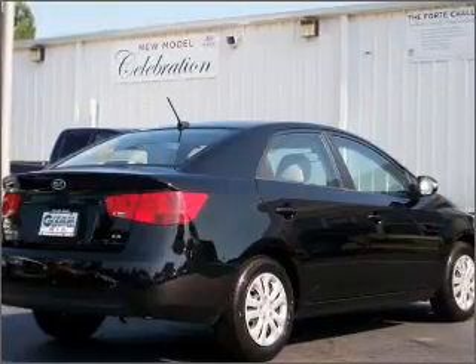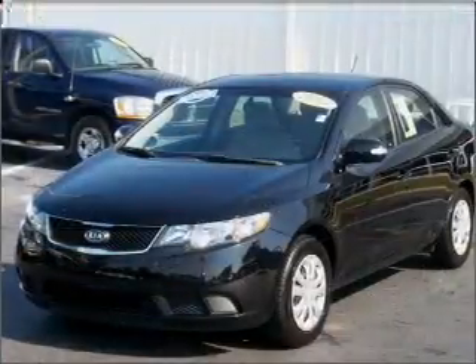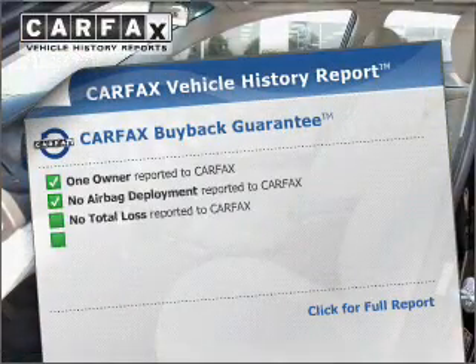With an efficient four-cylinder engine connected to a smooth-shifting automatic transmission, you will appreciate the safety feature of anti-lock brakes. Power and reliability are a great combination. This vehicle has both. CarVax has offered to provide you with peace of mind.